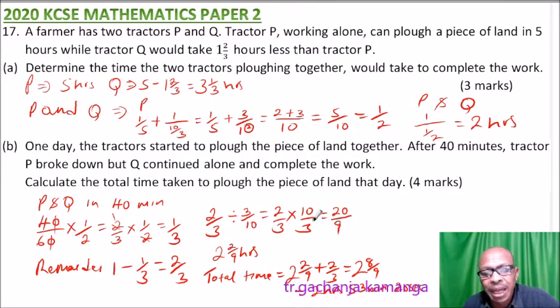Converting 8 over 9 of an hour: 8 over 9 times 60 gives 53 minutes and 20 seconds. So the total time the two tractors took that day to complete the job is 2 hours 53 minutes and 20 seconds.